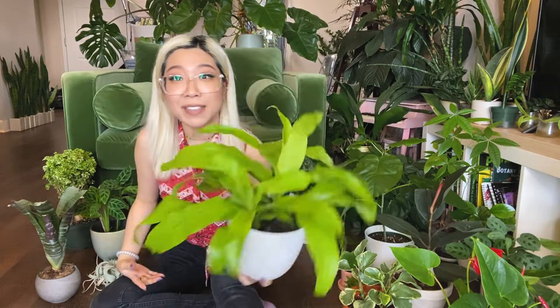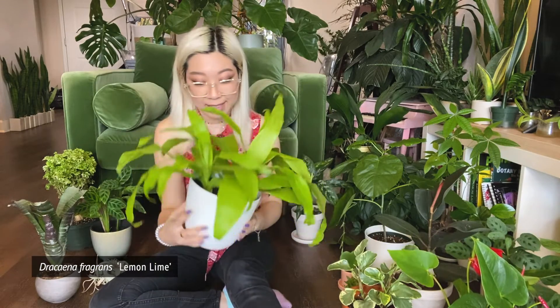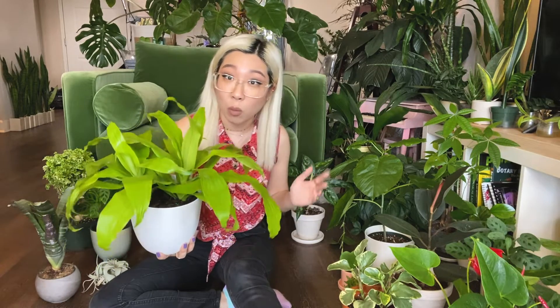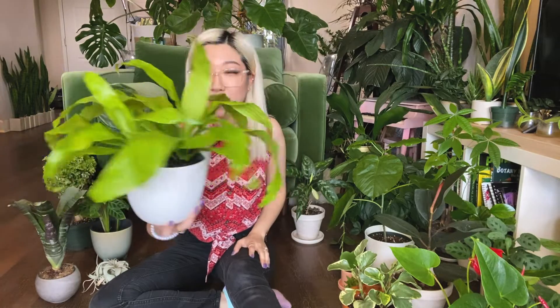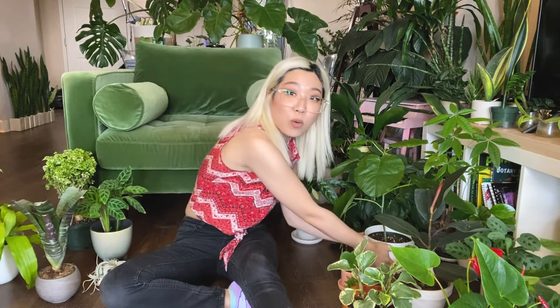The tenth box — the May box — was this Dracaena fragrans 'Lemon Lime.' I love dracaenas; they're great plants that can handle a wide range of light conditions from direct light to pretty low light, just needing to be careful about over-watering in lower light. I was happy about this one arriving, especially because lemon lime dracaenas are usually priced higher than other colors — even some variegated ones — and I'm not sure why, but the lemon lime tends to be a little pricier.